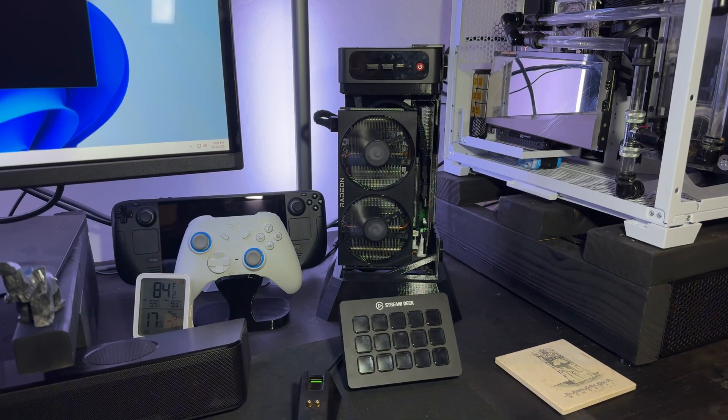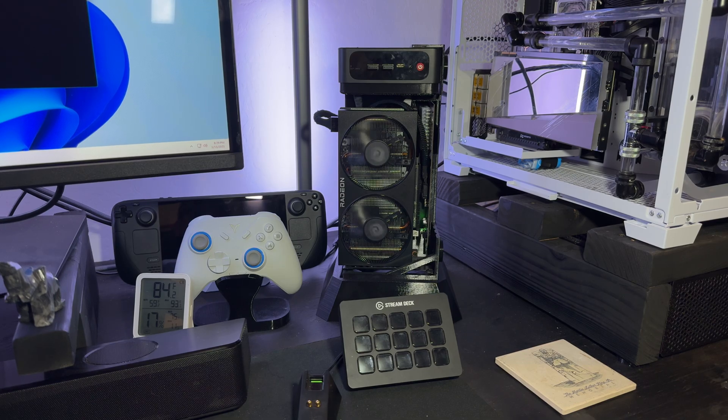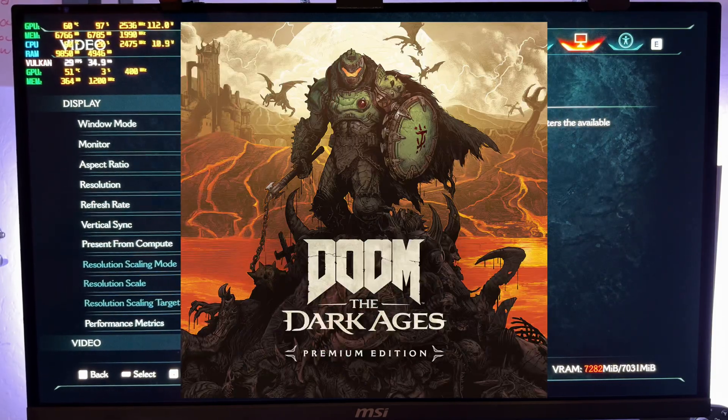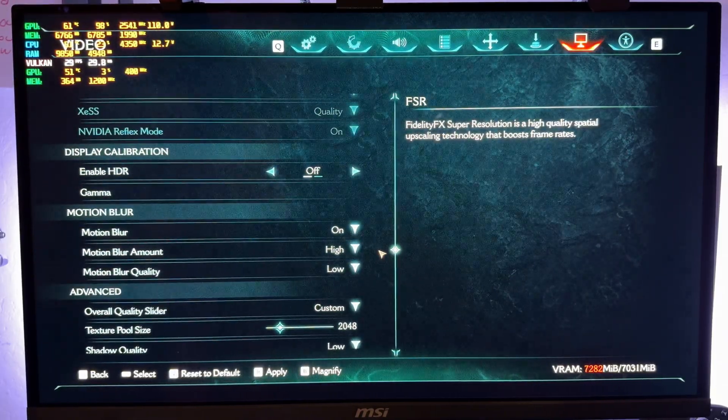Today we're using the Bespoke PC rocking a 5700U and a 6600 XT. I'd consider this mid-to-low range — mid-range to me is more like a 6700 or 7700. The CPU is a G variant and a laptop variant, so it's not as powerful as a desktop. This is a good example of where Lossless Scaling really comes in handy. We're in Doom: The Dark Ages at 1440p, no upscaling, low preset, with native AA — and we're not even getting 30 frames.